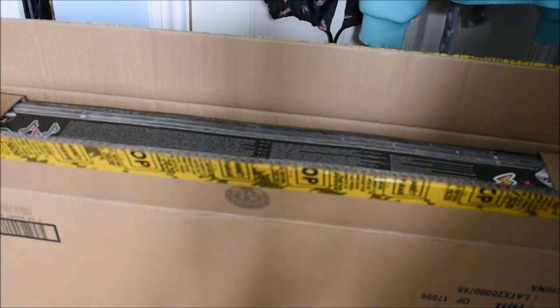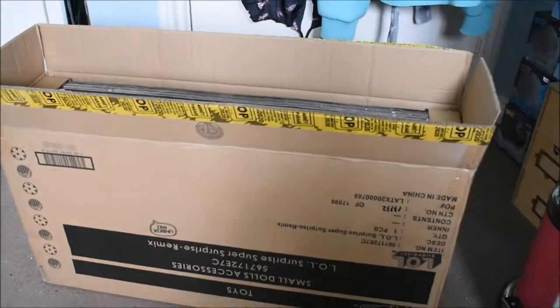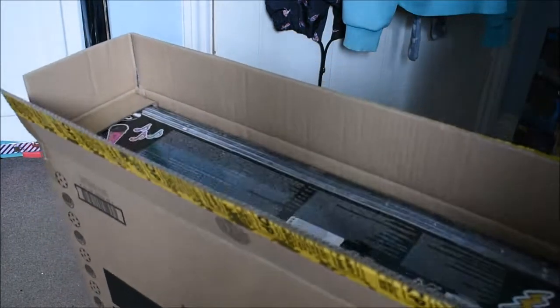Today I have the brand new LOL Surprise and OMG Remix Doll Pack. There are four OMG dolls and four LOL dolls. This is a big box and it is pretty heavy as well, but I can see why.